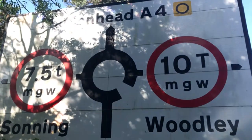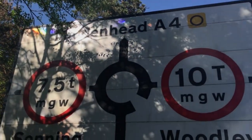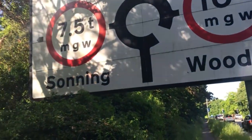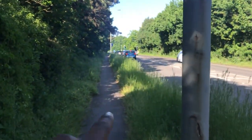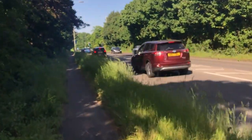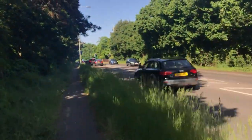Coming up to a roundabout. It looks like I'm going towards Maidenhead. There's Wally's that way and then Sonning is that way. That's a roundabout — I'm pretty sure it is.